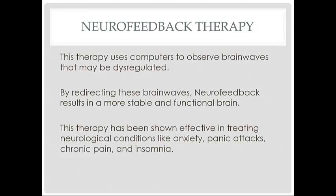Neurofeedback therapy uses computers to observe brain waves that may be dysregulated. By redirecting these brain waves, neurofeedback results in a more stable and functional brain. This therapy has been shown effective in treating neurological conditions like anxiety, panic attacks, chronic pain, and even including insomnia.